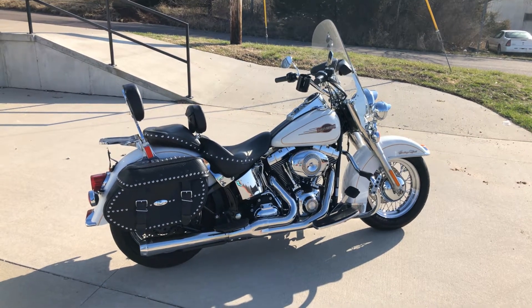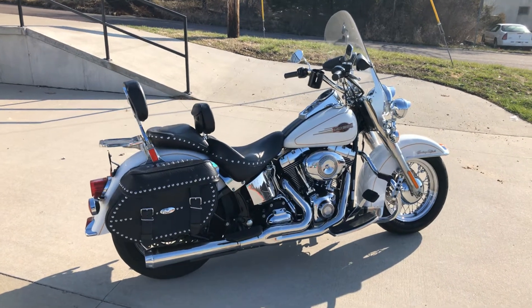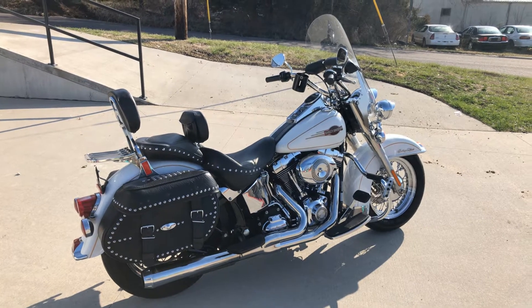Here's a trade that we just got — a 2007 Heritage Softail Classic. This thing is nice; it's got 12,000 miles on it.